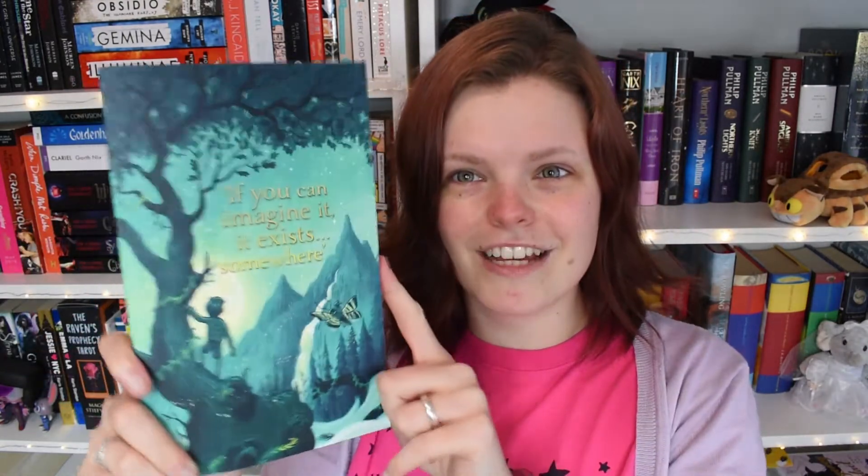I did get one unsolicited book this month and that was the new middle grade title by Patrick Ness — wait, by Pierce Torday — The Lost Magician. I don't know anything about it, but I've really enjoyed Pierce Torday's other middle grade, The Last Wild series. I never finished the series because I'm bad at finishing series, but the first book is probably one of my all-time favourite middle grades — it's up there with Percy Jackson. This proof cover is beautiful; the colours are just so nice. I'm excited to see what he does with magic, since The Last Wild was dystopian animal middle grade, which you don't see much of.